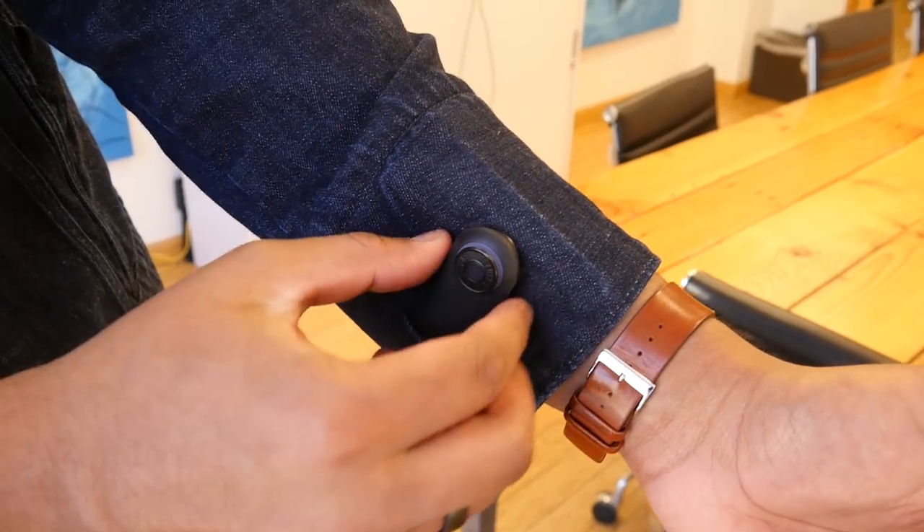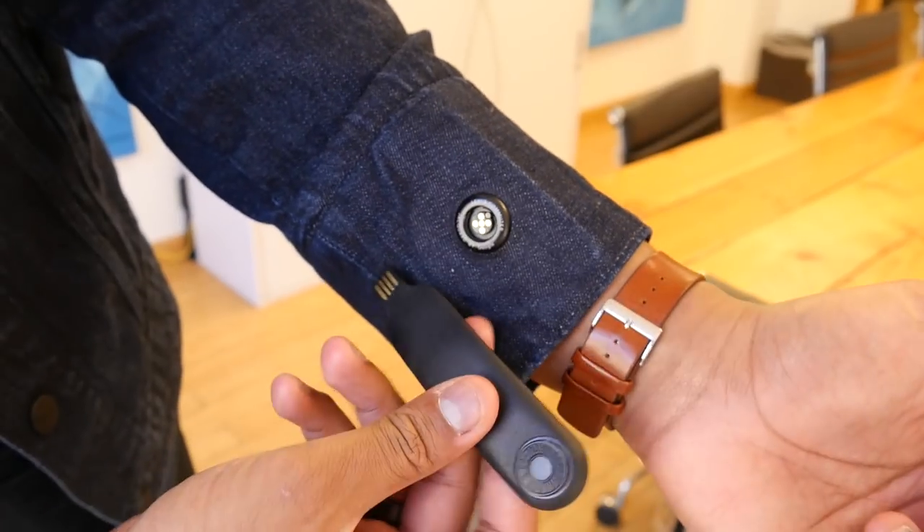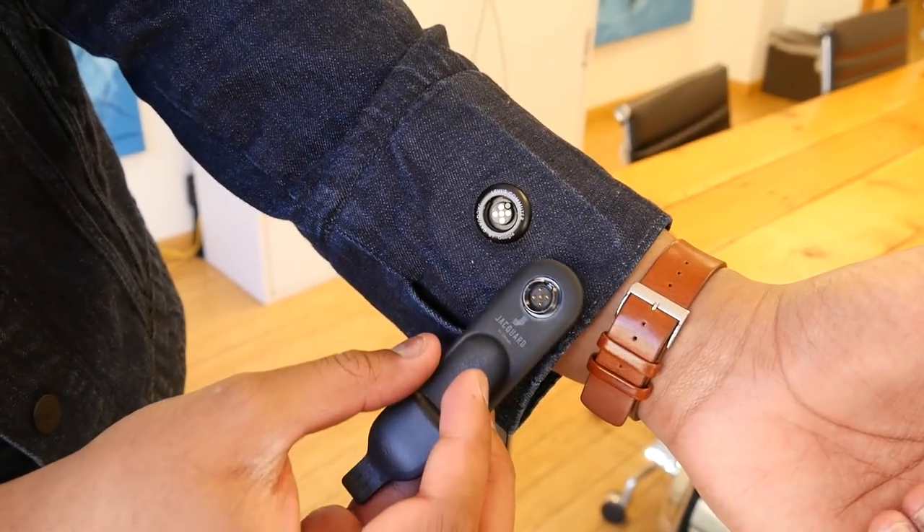The main problem is that you have to charge the jacket. You do that by taking the tag out and plugging it into a USB-A port — it doesn't take too long to charge. The problem is when you go to your closet and realize you want to put the jacket on, but it's dead. So now you can't use the smart capabilities without either waiting for it to charge, or you just ignore it and wear the jacket as a normal jacket.